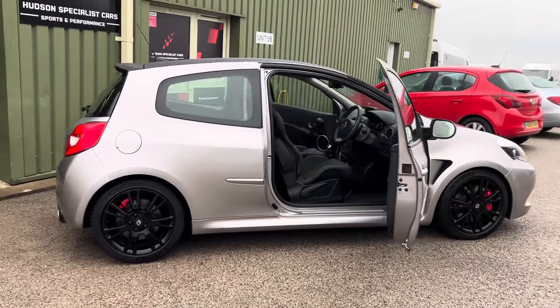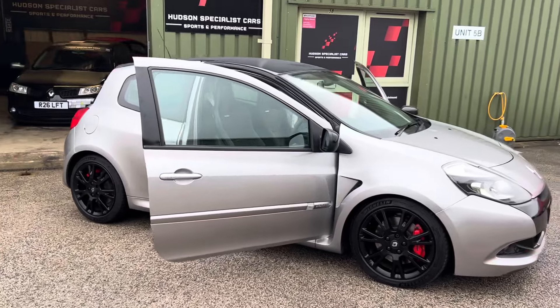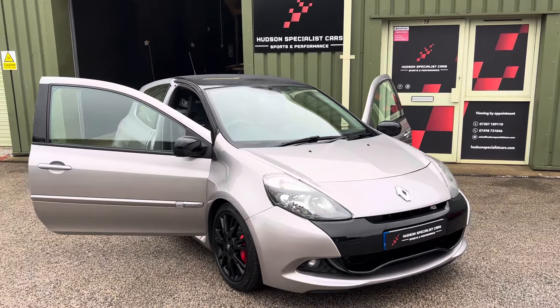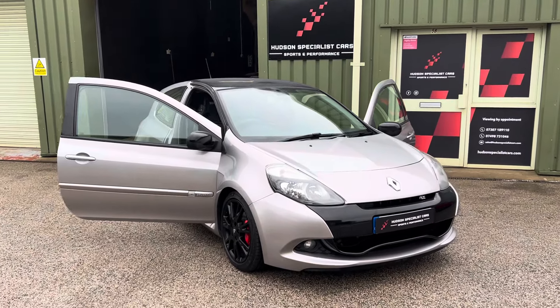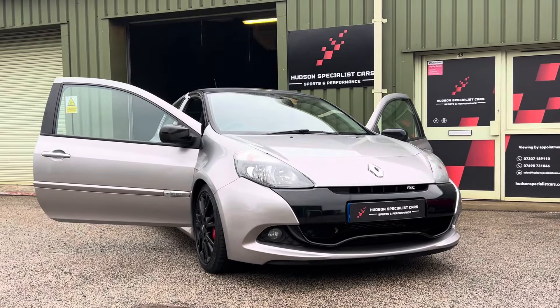A superb example — it's just had an MOT so it comes supplied with 12 months. As mentioned, no modifications to the engine or exhaust or anything else, which is quite rare to find. Hope you find the video useful — any further questions please let us know, and thanks again for watching. Cheers.